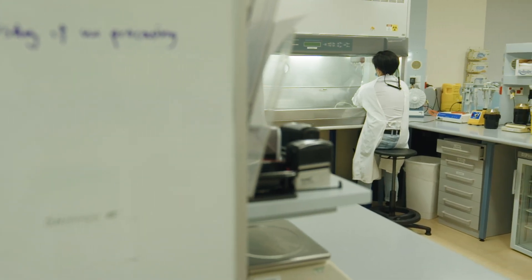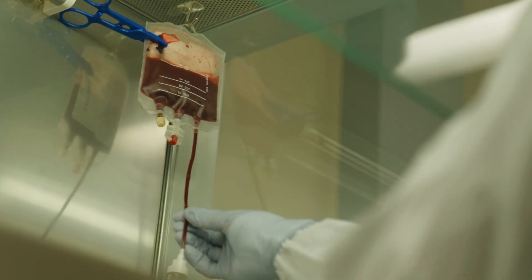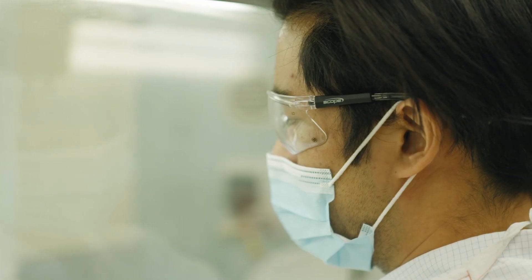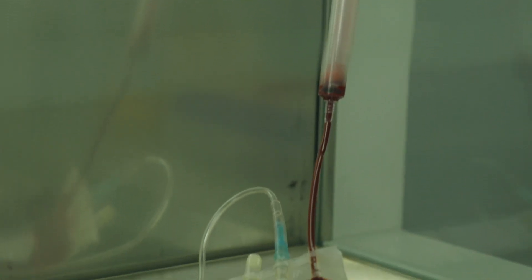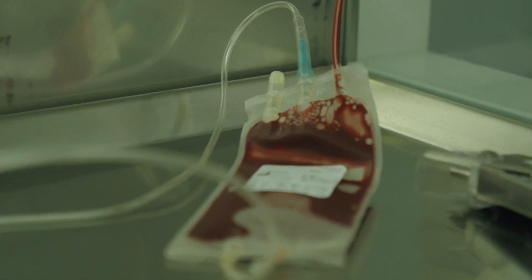After your baby is born, our staff will collect cord blood from the umbilical cord while you enjoy those first special moments with your baby. The collection process never impacts on your care or delivery and is not harmful to you or your baby.